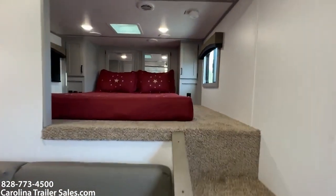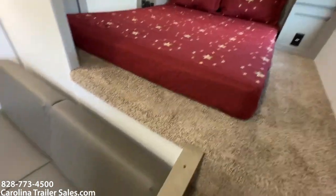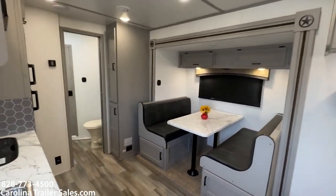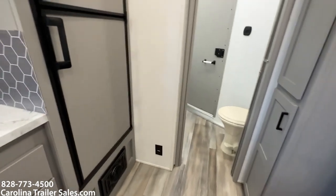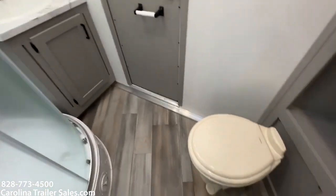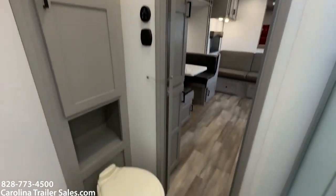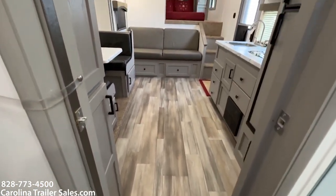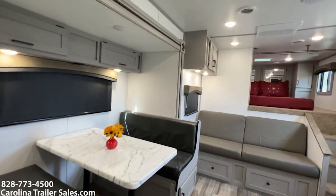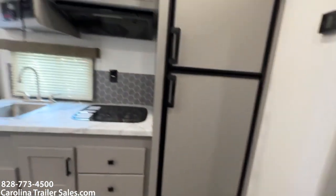Steps up to the bed. Does have ducted AC and a propane furnace. It's got a little pantry to the left, big fridge to the right, ducted AC controller, dome, shower, sink and vanity, toilet, and a little shelf and cabinet behind the toilet. Walk-through door, fantastic fan — it's got all the things. It's a good layout, good and open — an open floor plan for sure.